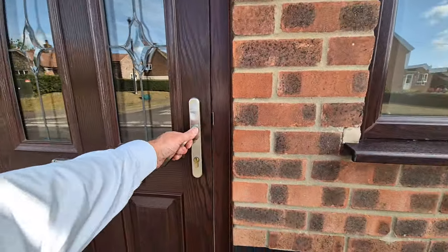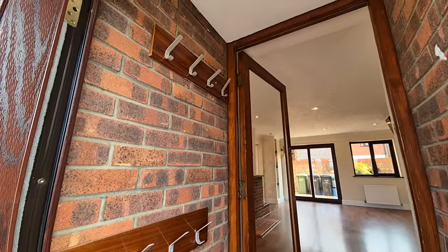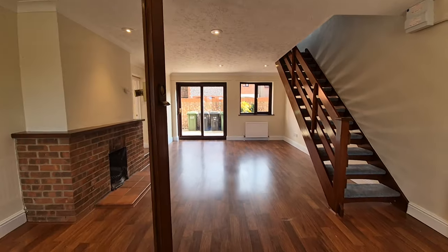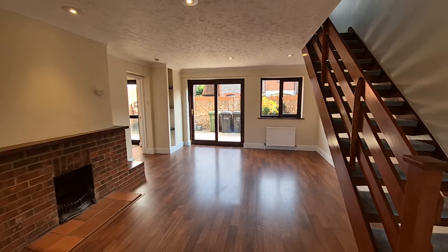That's the outside front. Heading through the front door now to have a look around inside. Firstly, we've got this small entrance porch — somewhere to wipe off your shoes and hang your coats. And we then have another entrance door through to the really good-sized lounge.